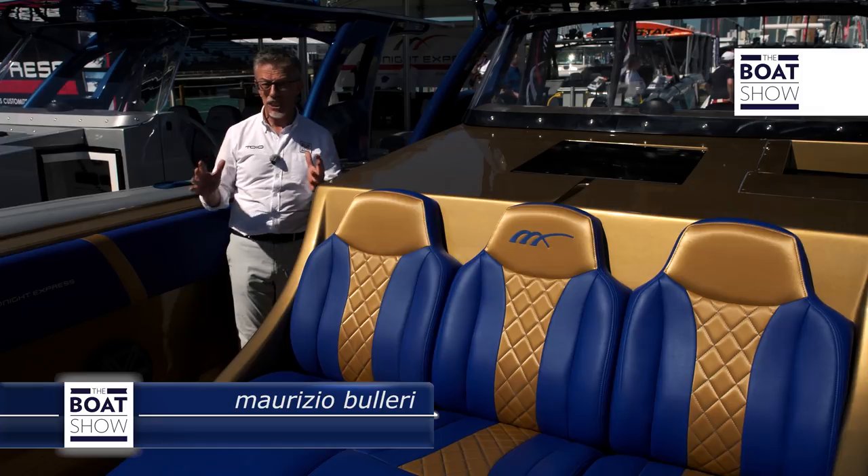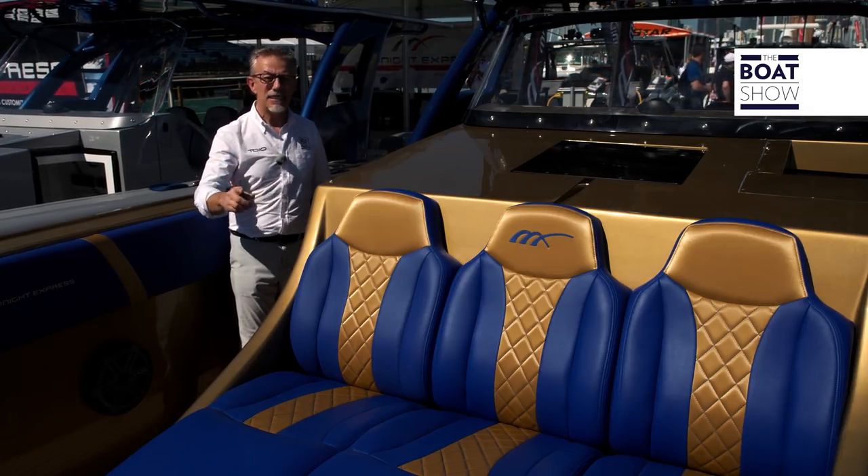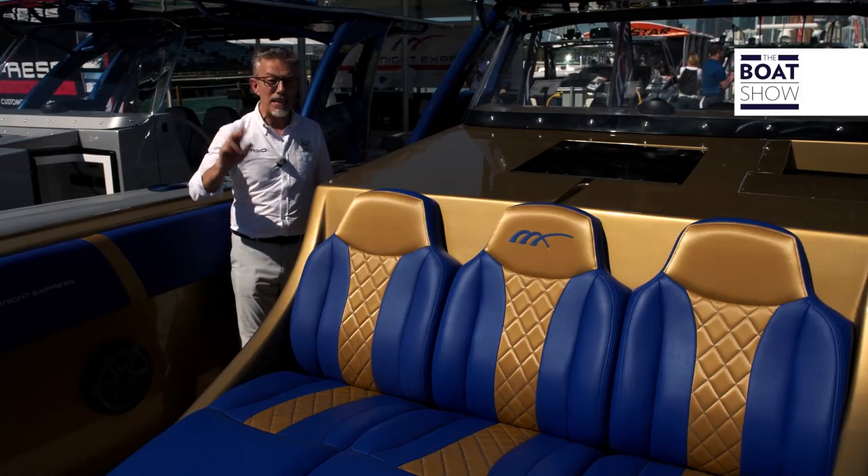That is a hull of 13 meters, 380 centimeters wide, that does not fear waves or even power. You can mount up to 2,000 horsepower.